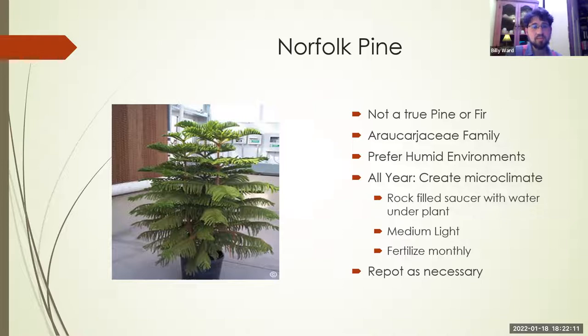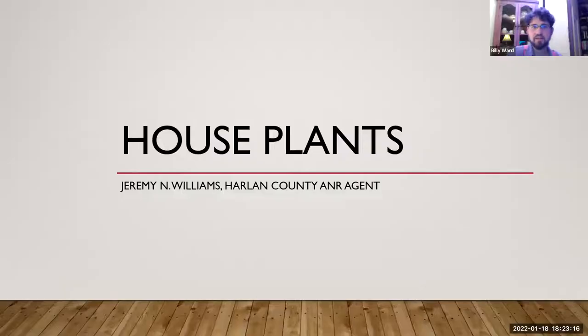Norfolk pines need medium light — no direct hot sun or you'll fry them. A shaded back or front porch works well. Fertilize monthly if needed and repot as necessary. Something important to consider: when you purchase one, it may look like one full plant but actually contain three to seven primary stems. That's fine for a year or two, but if you want to keep it long-term, you'll eventually need to thin down to a single stem per pot over three to five years to avoid competition and decline.